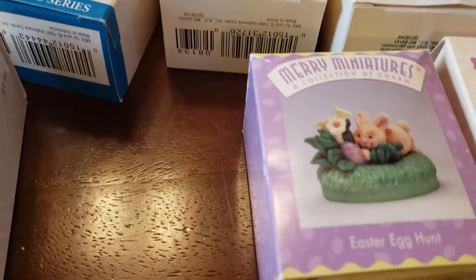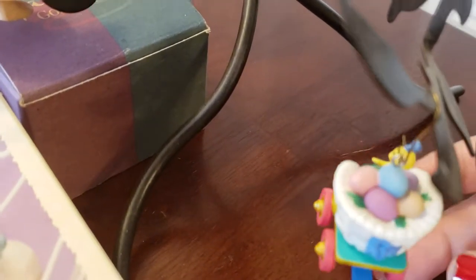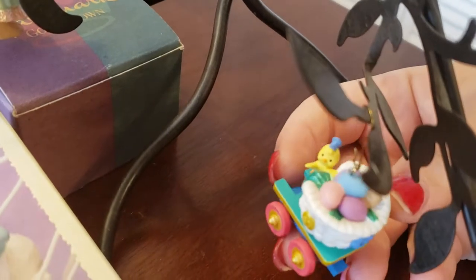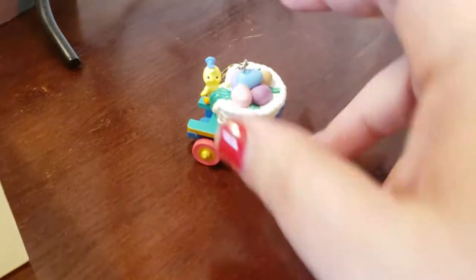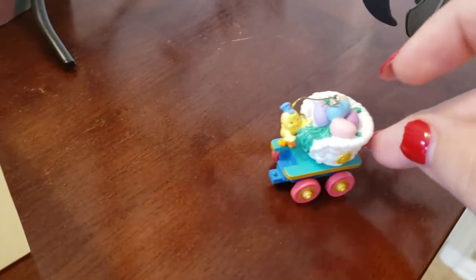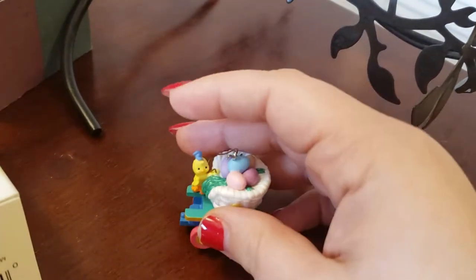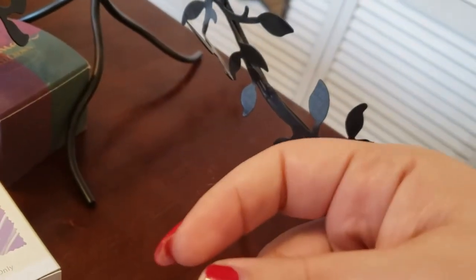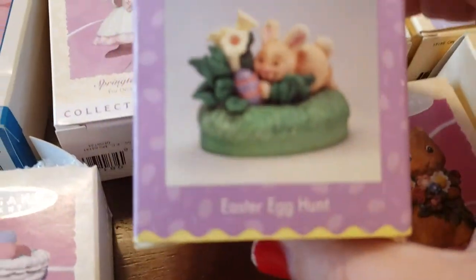Then I have this one which is called — it looks like a G — a Colorful Gold Car Full of Colored Eggs. It says: 'A gold car full of colored eggs is really quite a sight; it comes along to help this train make springtime egg-stra bright.' I'm going to show you the wheels actually move. Apparently there are like two or three others in this whole set and they come together to make a little train. This one is signed by Ken Crow.